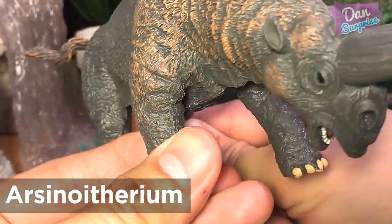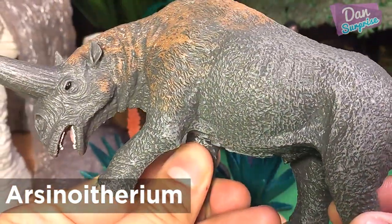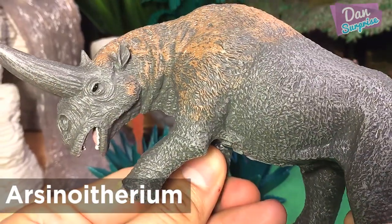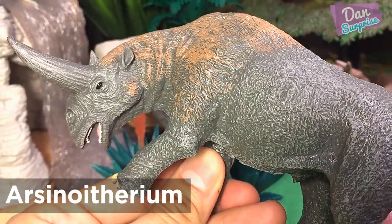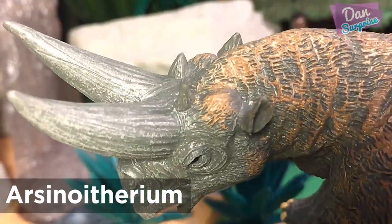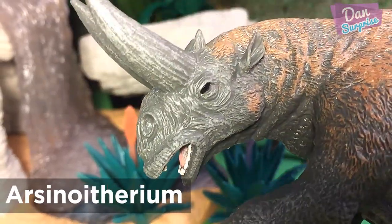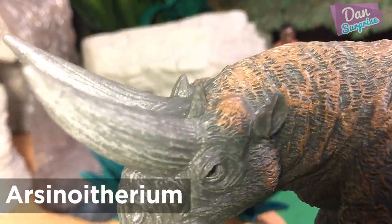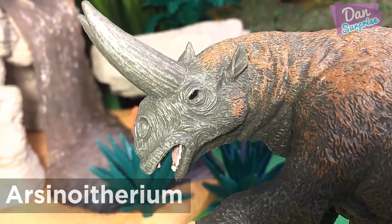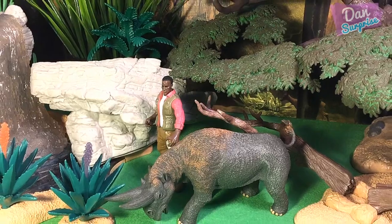Next we have R.C. noifthirum. R.C. noifthirum was a genus of rhinoceros-like herbivores that lived in tropical rainforests near swamps and marshes about 36 million years ago.